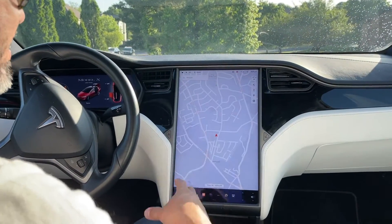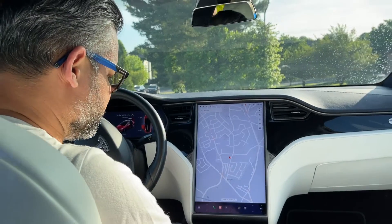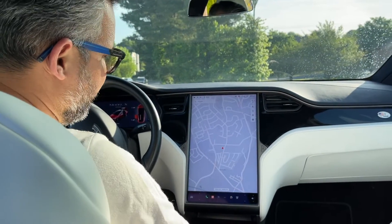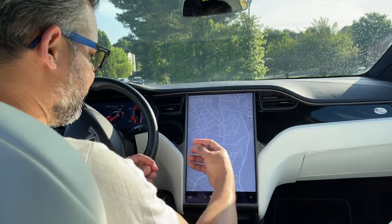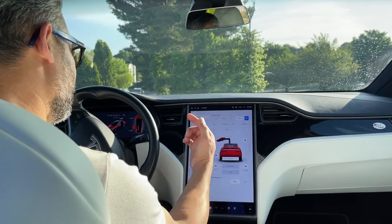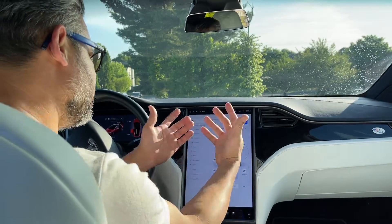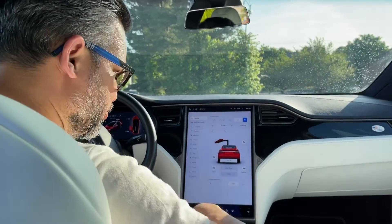The interaction with it is literally like working with an iPhone. It is the best navigation system and entertainment system out there. You have many, many things that you can control from here, including your charging, navigation, how you display things, and your configuration for your seats.